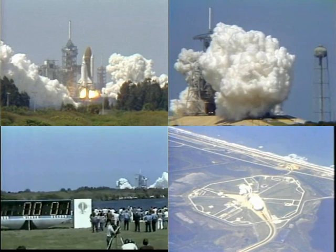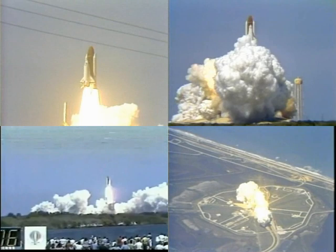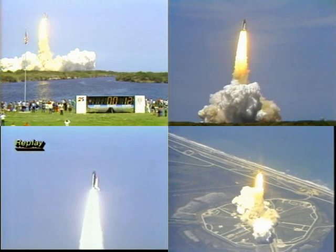And liftoff — liftoff of the orbiter Challenger in the sixth flight of the space shuttle. The shuttle has cleared the tower. Challenger is underway, we've got all program. Houston copies, Challenger.